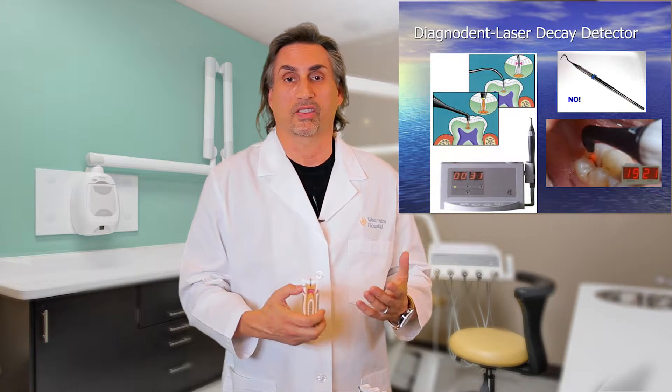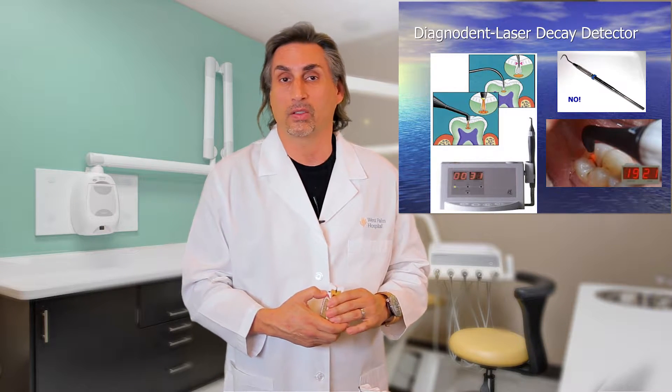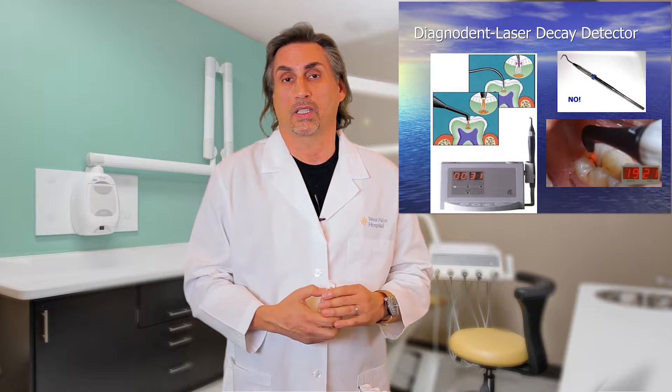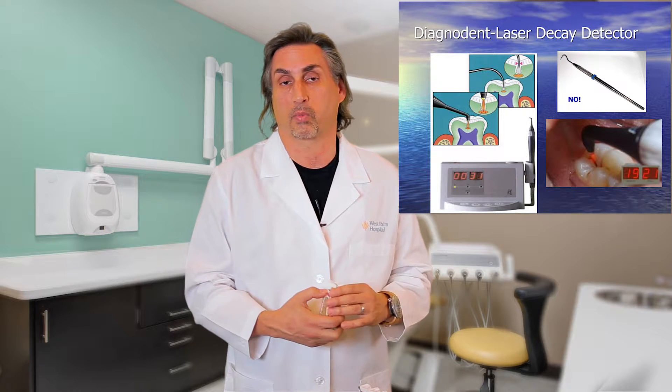Many dentists are still using a piece of technology that's over 4,000 years old, and that's using an instrument called the Explorer. In this image you'll see at the top right corner of the screen — the Explorer looks like a hook or a probe.